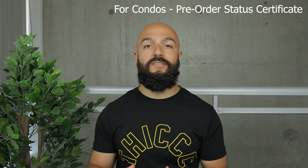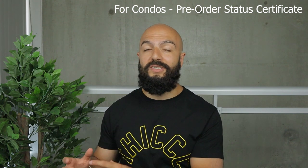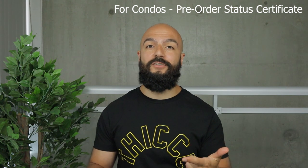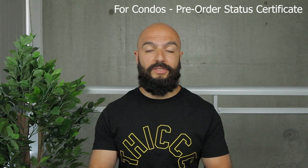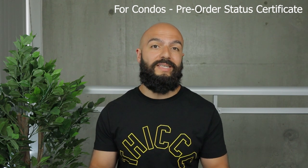This doesn't apply for condo owners, so if you are selling a condo, I'll change this step to: pre-order your status certificate. Many offers on a condo will include financing and a status review, so ordering this in advance lets you send it to every prospective buyer. They can review it and either offer knowing the status certificate is good, or not offer at all and not waste anyone's time.